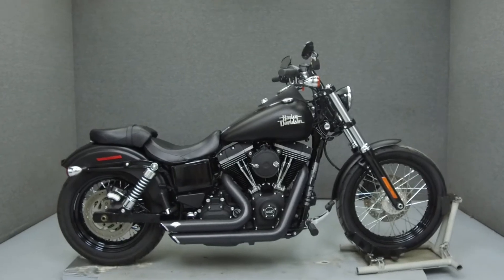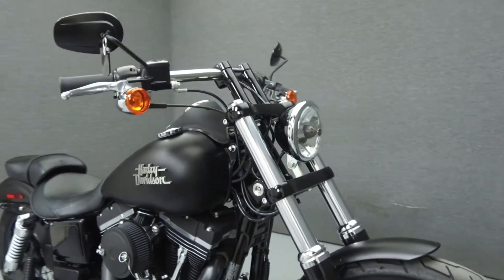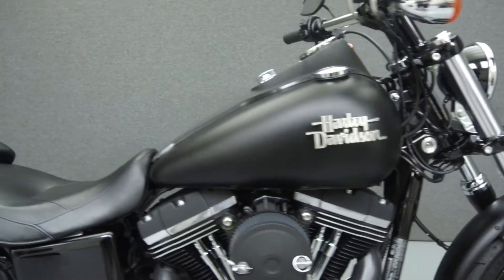Hey everyone, this is Keegan from National Powersports. Today we're going to take a look at this 2016 Harley-Davidson Dyna Street Bob with 4,457 miles.